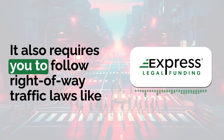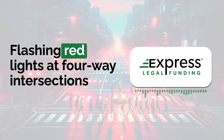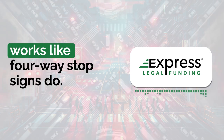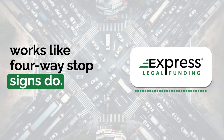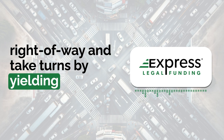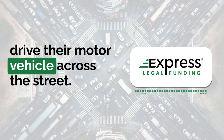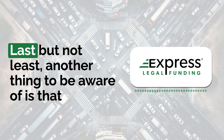It also requires you to follow right-of-way traffic laws like with stop signs. Flashing red lights at four-way intersections work like four-way stop signs do. Drivers must follow the concept of right-of-way and take turns by yielding to the driver on the right before they are allowed to drive their motor vehicle across the street.